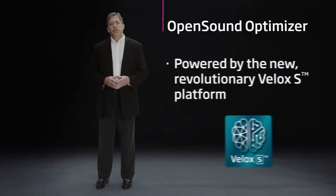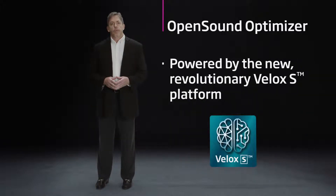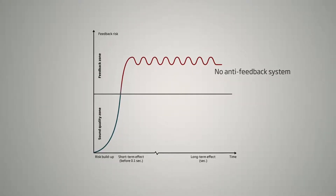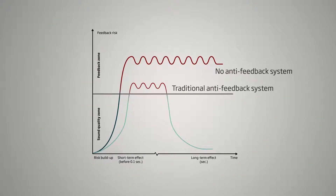OpenSound Optimizer was built on the power of the Velox S platform. We leveraged the power and speed of that platform to not be bound by conventional thinking. Traditional approaches to feedback cancellation may be too slow to stop feedback before it becomes audible.